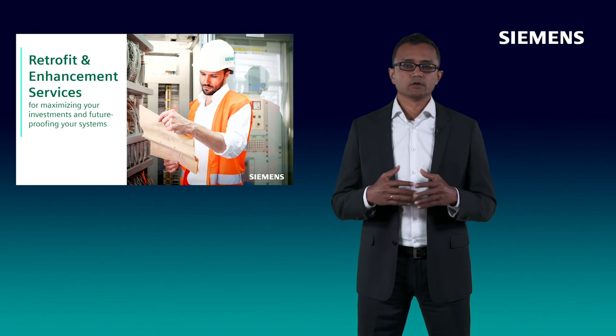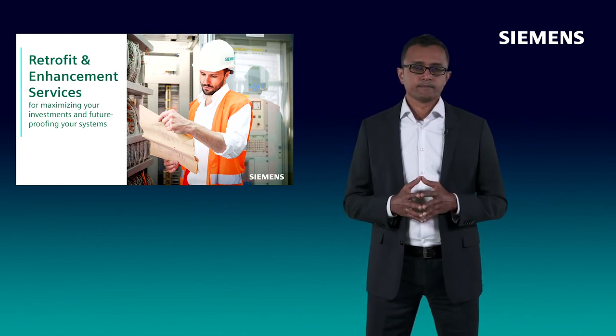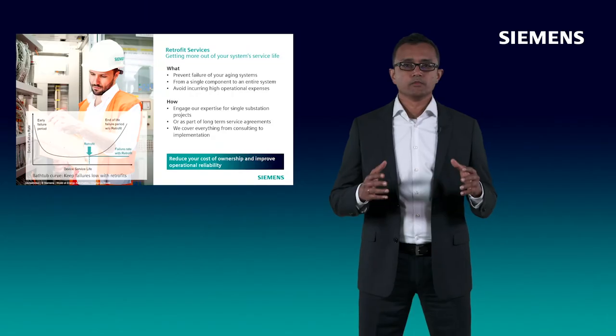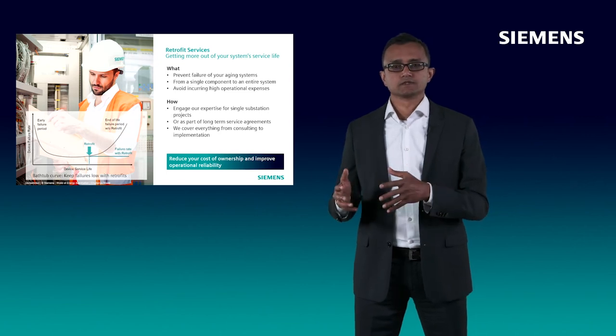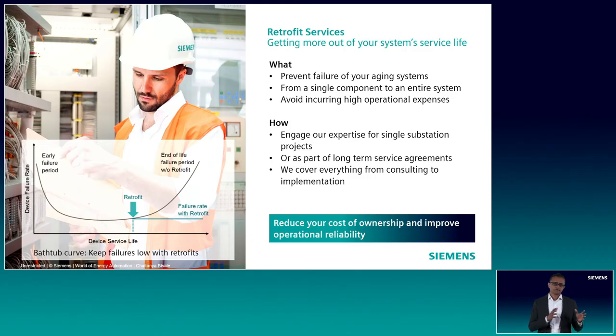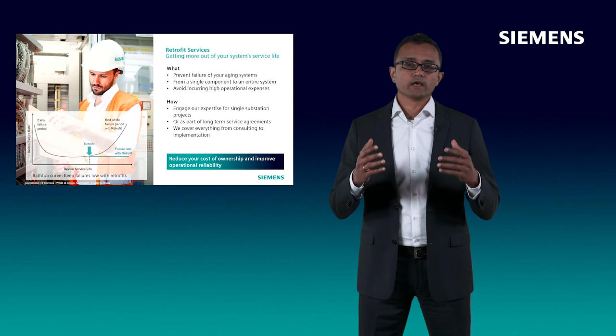Our retrofits and enhancements services are available for the complete energy automation landscape, including protection devices, substation automation and control systems and power quality systems. With our retrofit services, we assess your systems and installed equipment and develop a clear plan for upgrades and replacements that ensure continued maintainability of your install base while fitting your budgetary and business needs. Be it for a single substation or a multi-year retrofit and replacement program, our retrofit services can be bundled into packages ranging from consulting to implementation and tailored to your specific needs. We largely complete activities off-site to minimize on-site intervention, and migrations can be performed in phases with no or reduced downtime. The takeaway: engage our retrofit services to reduce cost of ownership while improving operational reliability.